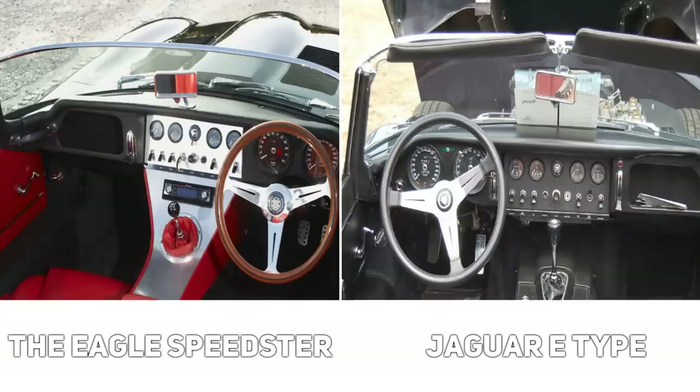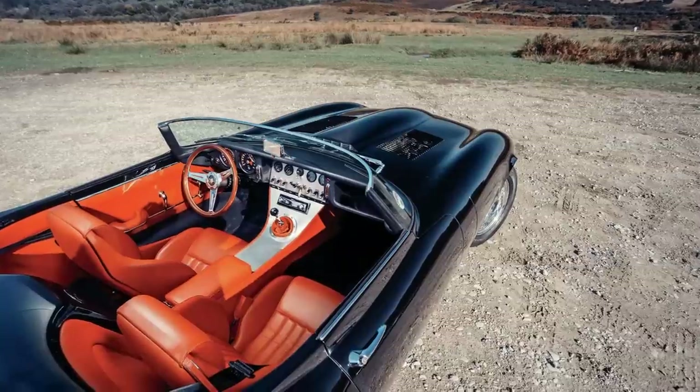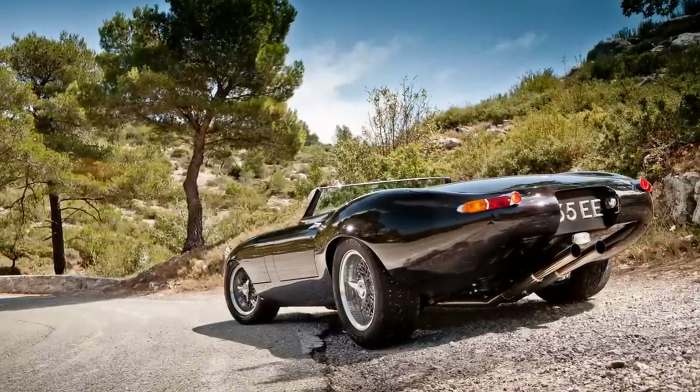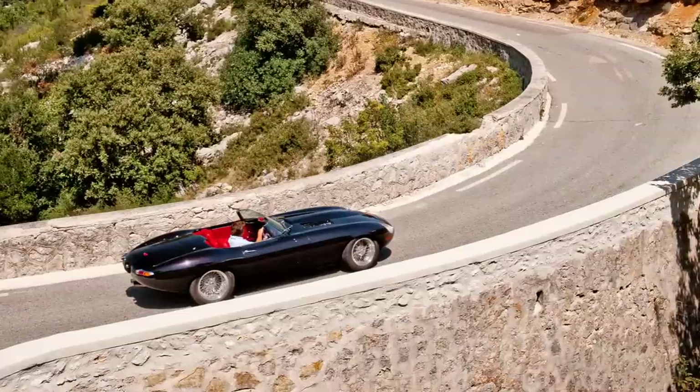What he created was a sleek Speedster with some refined features. For instance, it has a lower windshield, which is more steeply raked than the Jaguar, along with a deeper valence and a wider track that fills out with a tapering rear end. The car may cost about half a million pounds, but it's designed to perfection.